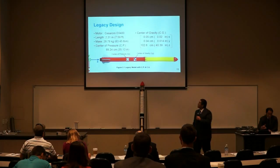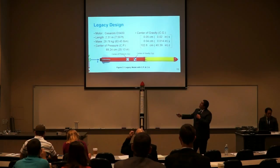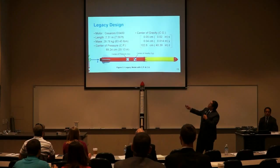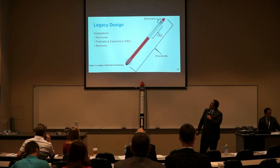Here is the current design for Legacy. We are using a Cesaroni O3400 motor. The total length of our rocket is 2.31 meters with a mass of 28.78 kilograms. We have the center of pressure and center of gravity shown on the diagram. The center of pressure is located at 89.24 on the z-axis, which starts at zero at the nozzle, and the center of gravity is at 102.6 on the z-axis. The x and y-axis center of gravity directions are close to zero for stability purposes.